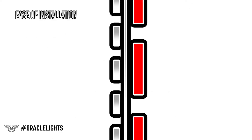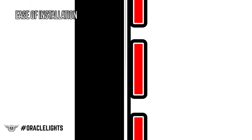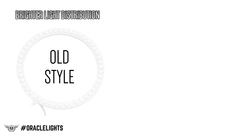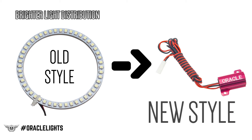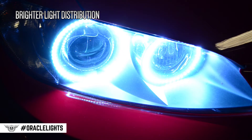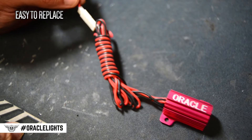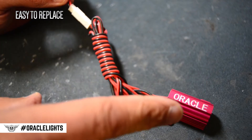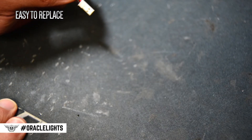Ease of installation. With the resistors no longer on the back of the circuit board, there's more surface area contact between the PCB and the headlight mounting surface. Brighter, more even light — by moving the heat load of the resistors off the PCB, we're able to increase the number of LEDs on the circuit board without experiencing thermal issues. This means a brighter and more even light output. Easy to replace — although uncommon, if there is ever a case where a LED driver needs to be replaced, you can easily unplug it from the ring and replace it without having to open the headlight.